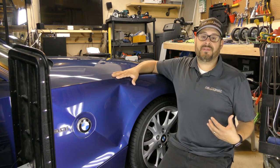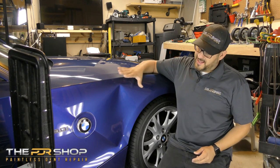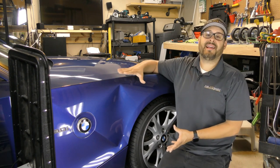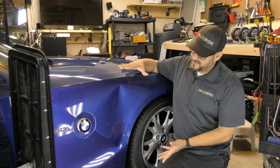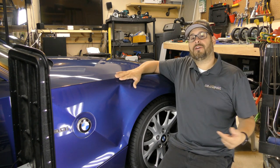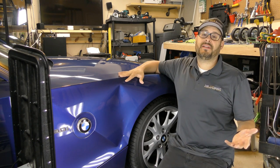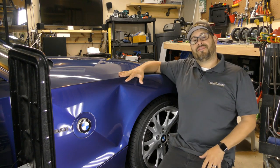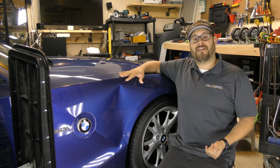Hi everybody, I'm Charlie Molina with The PDR Shop and today we're going to be repairing a 2008 BMW Z4 using paintless dent repair. If you have similar damage to this, your vehicle might be a candidate for paintless dent repair also. Hop online at www.thepdrshop.com and click on quick quote to find out if your vehicle is a candidate for PDR.